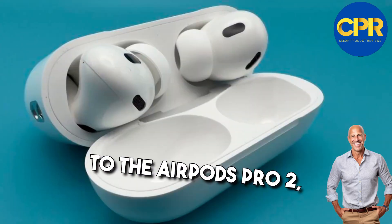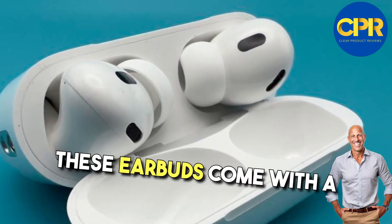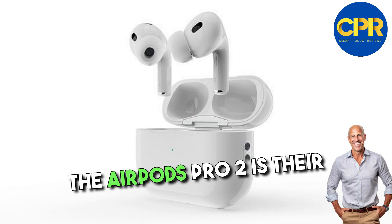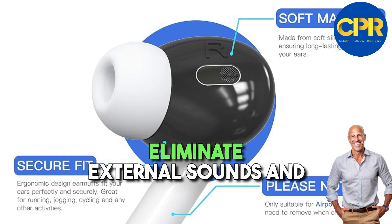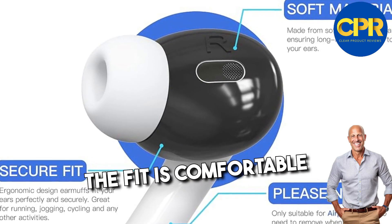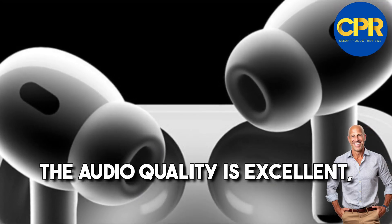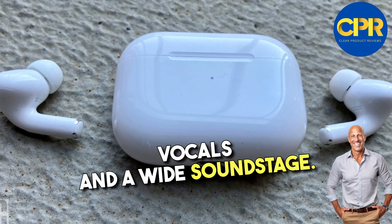Now let's turn our attention to the AirPods Pro 2, the next generation of Apple's popular AirPods. These earbuds come with a familiar and iconic design that Apple users have come to love. One of the standout features of the AirPods Pro 2 is their active noise cancellation, which works seamlessly to eliminate external sounds and create an immersive listening experience. The fit is comfortable and secure, thanks to their ergonomic design and customizable silicone ear tips. The audio quality is excellent, offering a well-balanced sound signature with crystal-clear vocals and a wide soundstage.